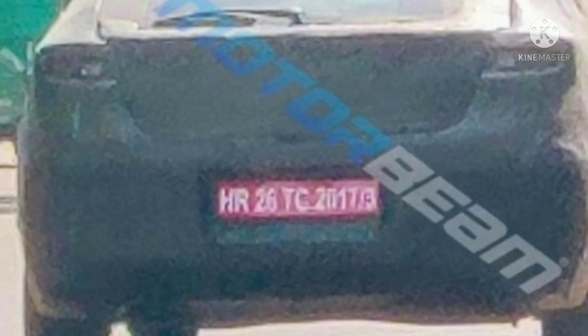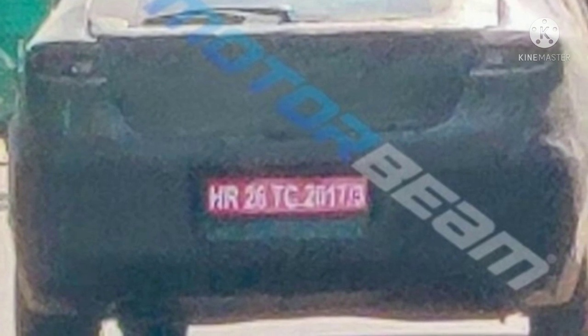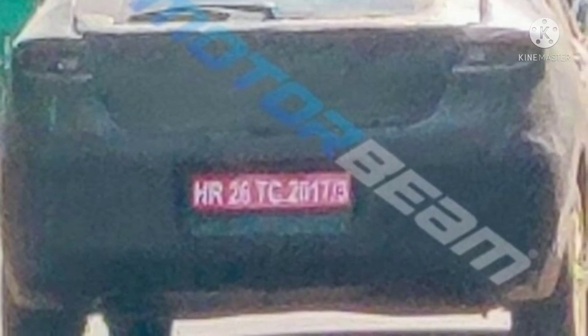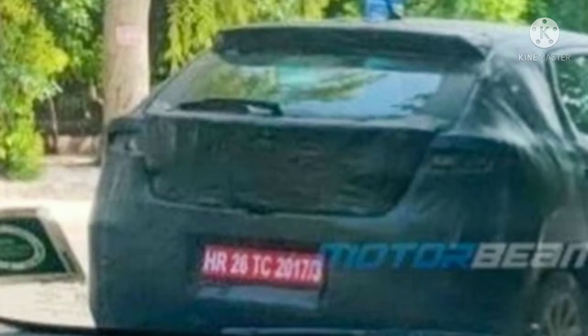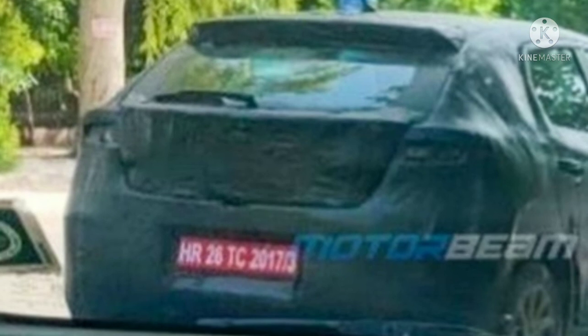Also, the rear bumper seems to be reprofiled, which means that the front bumper is also likely to undergo changes. While the slightly stubby tailgate has been retained, it gets a more prominent integrated spoiler.